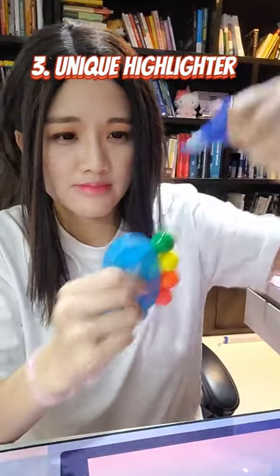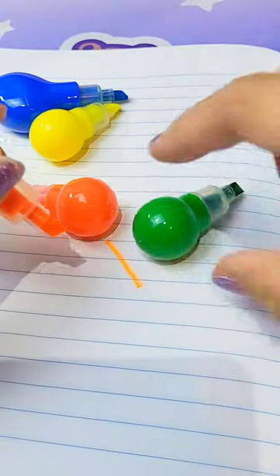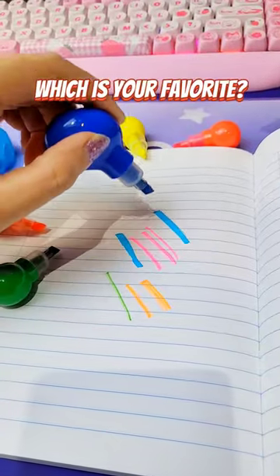Next I have this oddly shaped highlighter. It works but it couldn't stay still, but still it gets the job done.